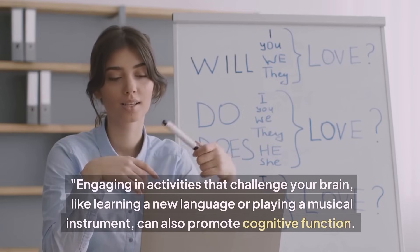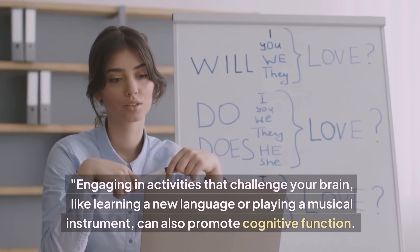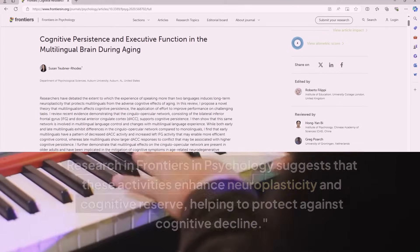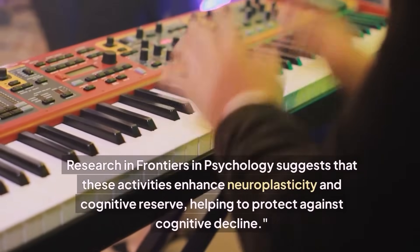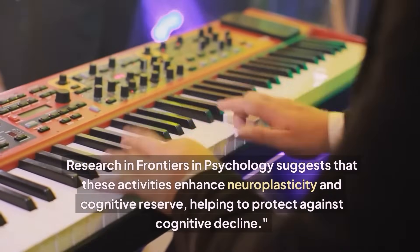Engaging in activities that challenge your brain, like learning a new language or playing a musical instrument, can also promote cognitive function. Research in Frontiers in Psychology suggests that these activities enhance neuroplasticity and cognitive reserve, helping to protect against cognitive decline.